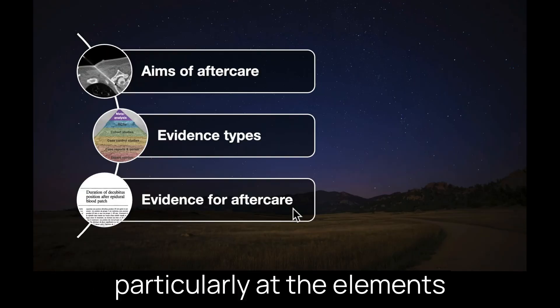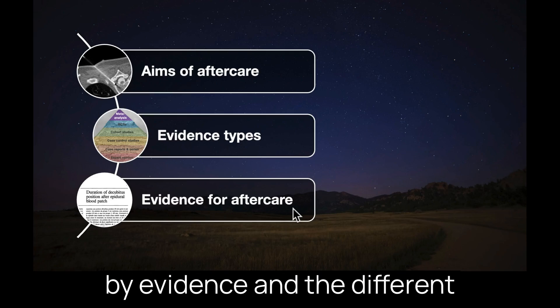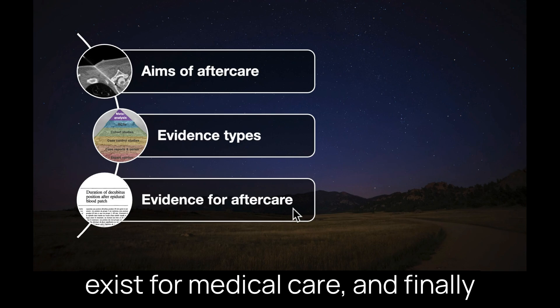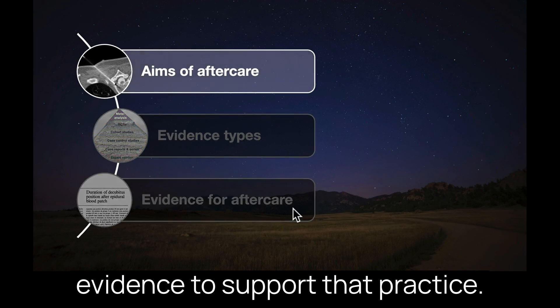In this talk I'm going to look particularly at the elements of post-patch care and what their purpose is, then consider what we mean by evidence and the different strengths of evidence that can exist for medical care, and finally look at the current practices and if there is any literature evidence to support those practices.